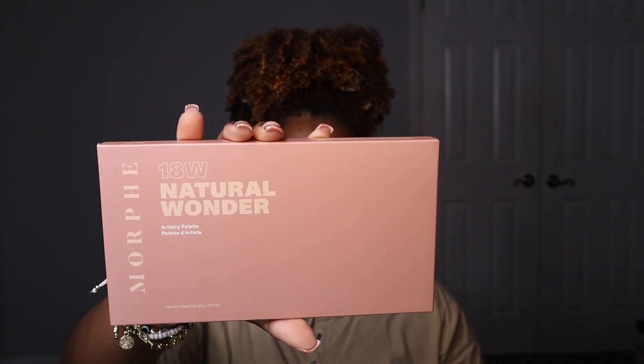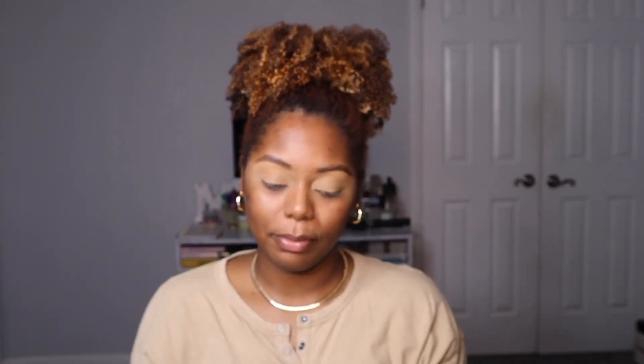I'm going to go in with my NARS Soft Matte primer. Don't mind the hair — I'll take it down once I'm done. Next up, I picked up two palettes from Ulta. The first is the Morphe 18W Natural Wonder palette. There were a couple of shades in it that I felt like I needed to get my hands on. This is how the palette looks — super cute, super fun.